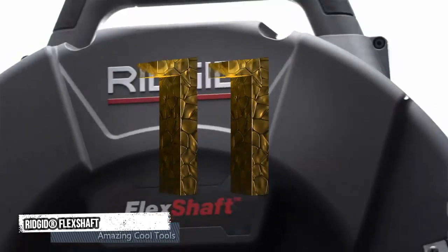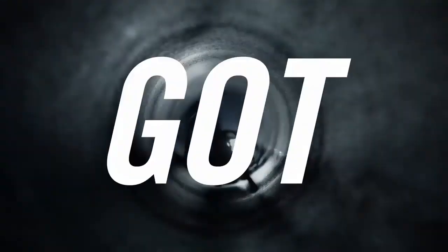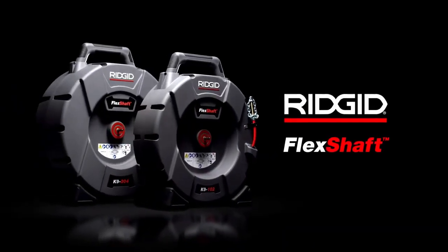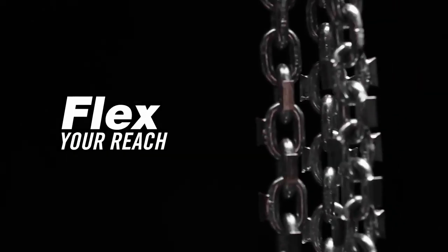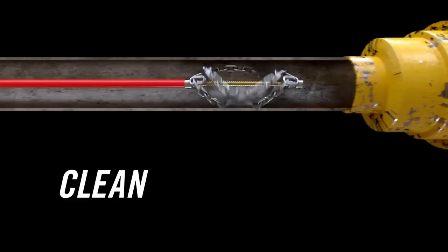Eleventh tool: Rigid Flex Shaft. Wall-to-wall clean just got faster. Introducing the Rigid Flex Shaft Machine, the time-saving experts. With it, you can clean your pipe using the super flexible cable that easily navigates the bends and twists in the pipe, so you can see why this technology is the best application for cleaning.